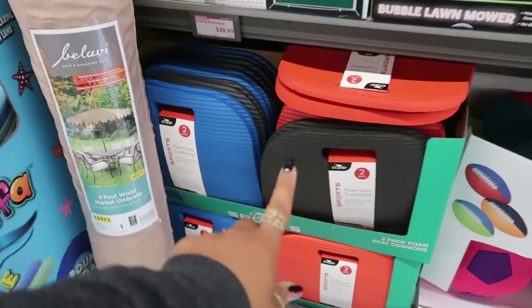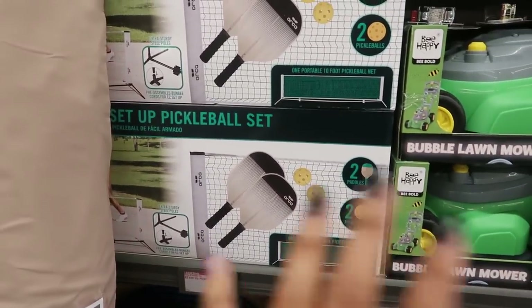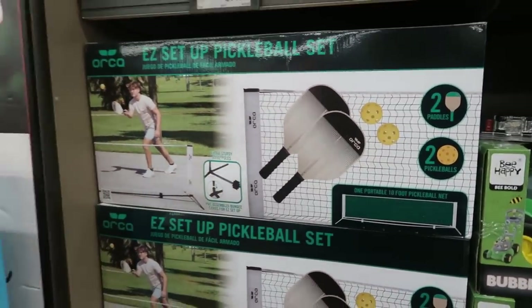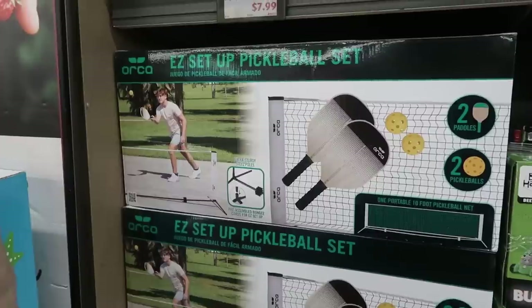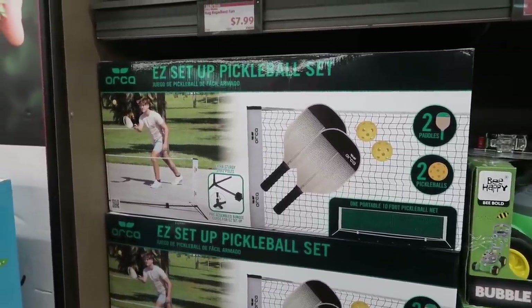Foam seat cushions are $6.99. Pickleball is everywhere right now — it's been around forever but lately I hear it everywhere. If you want to play, there's a set here for $40. There are also bug repellent fans for $7.99.